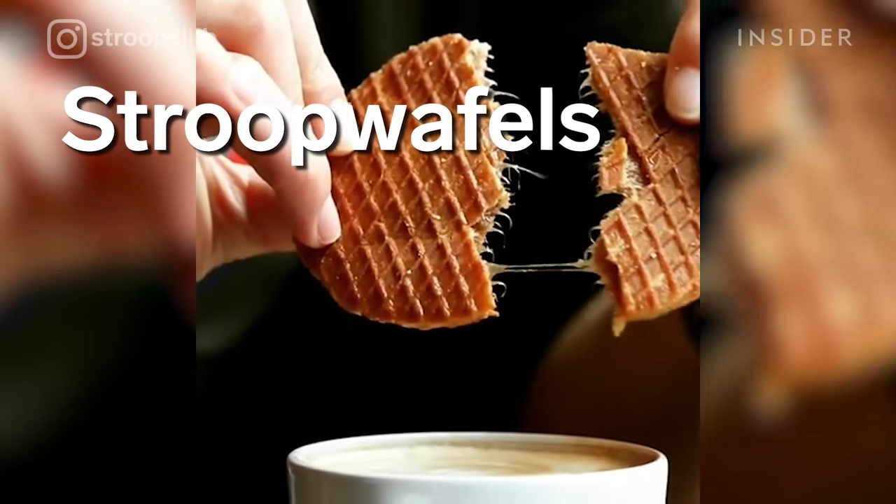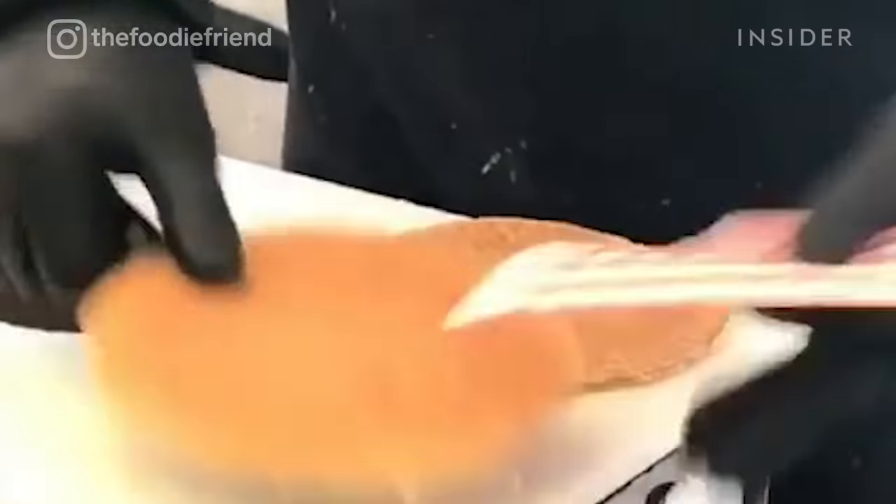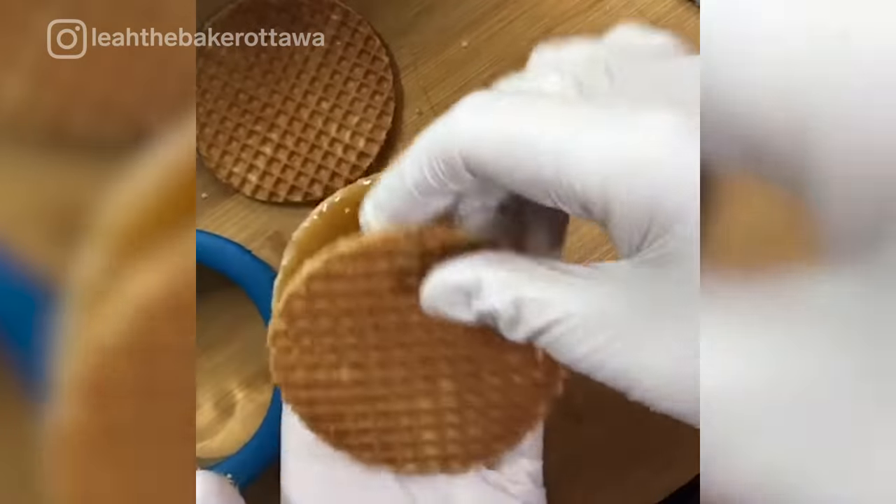Invented sometime between the late 1700s and the early 1800s, the Netherlands are also known for their stroopwafels. A thin layer of caramel sauce is sandwiched between two halves of crispy wafer.